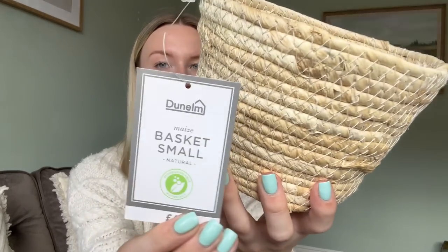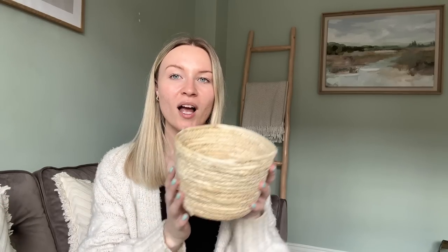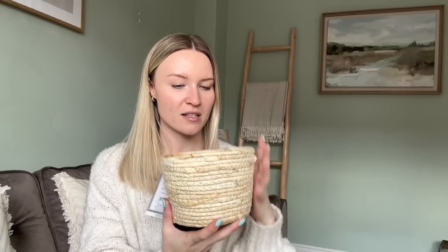The next thing I picked up was a simple little basket which was £4, it's called the Maze Basket Small. You can never have too many baskets, but in one of our bathrooms we don't have anywhere to put toilet roll — the previous people must have had freestanding ones and took them with them. There's a little shelf that sits by the toilet so I thought a cute little basket would just make it look a little bit more aesthetic without breaking the bank. It looks really sweet.